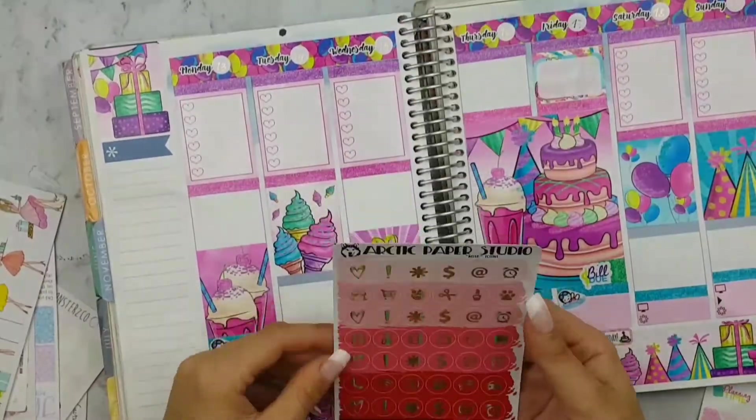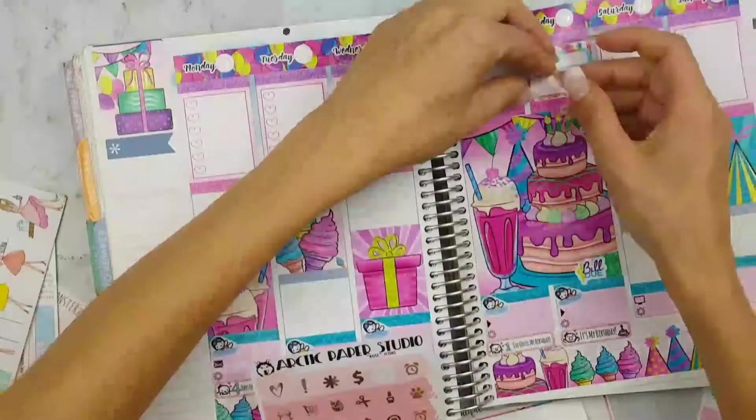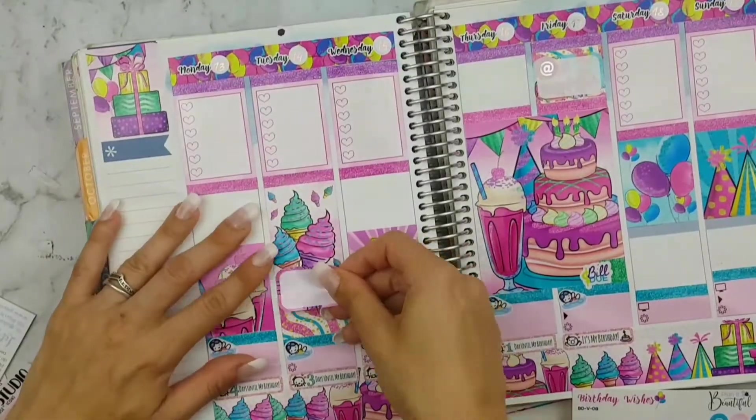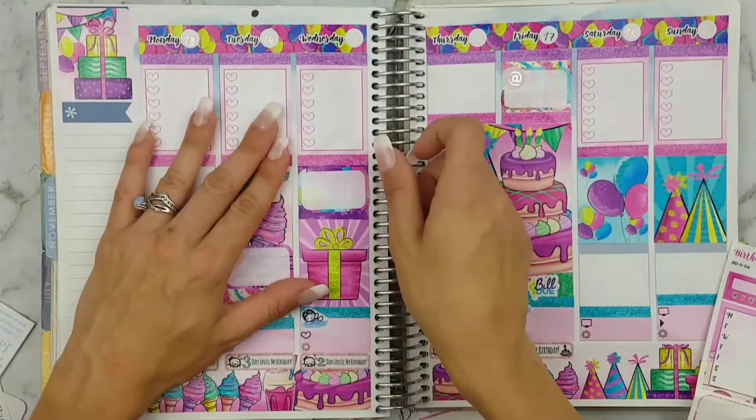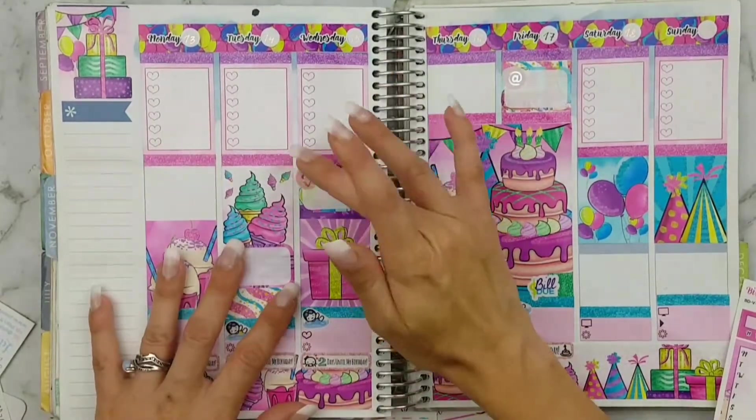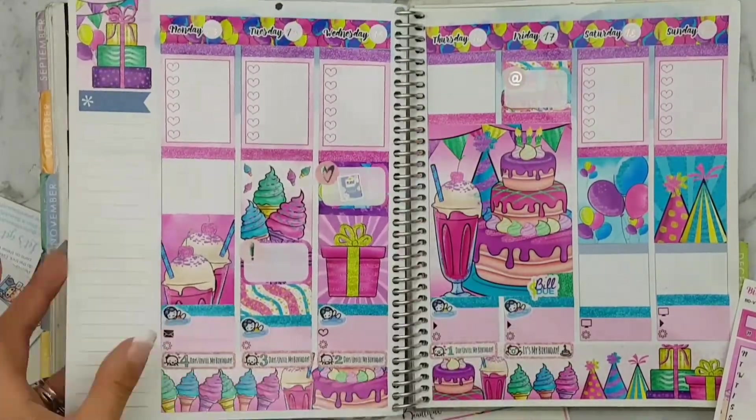On Friday I'm placing some washi down in a half box — my son has a dance recital on parade that morning. On Tuesday I'm putting some washi in a half box for my son's BMX.